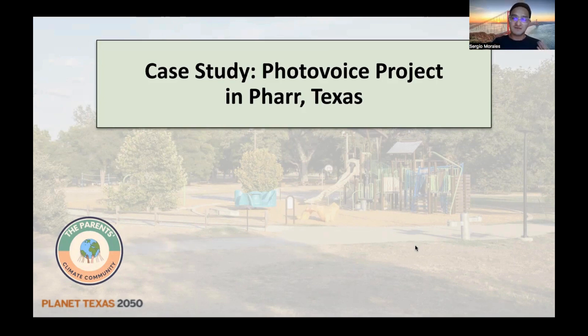Before starting this video, I would like to emphasize that we also have a video first introducing PhotoVoice and what PhotoVoice is. If you haven't done so already, I recommend watching that video first. The link to that video is in the description below, so I highly recommend watching that video first and then watching this one.